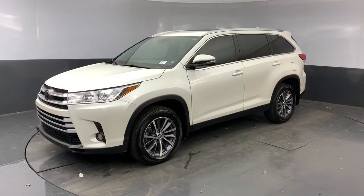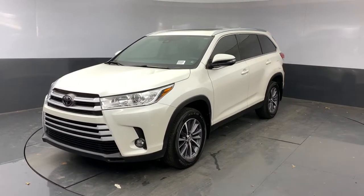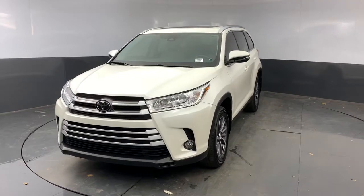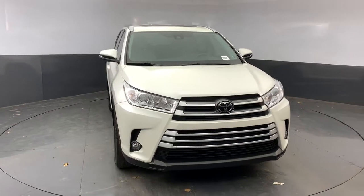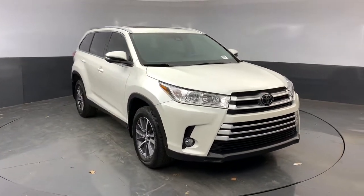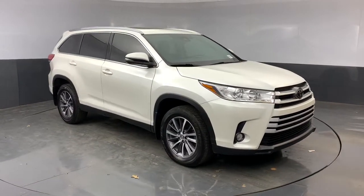This could be the car for you — the 2019 Toyota Highlander. This vehicle still has fewer than 35,000 miles on the clock, so it won't last long. Give your family this spacious, efficient Highlander and start building your road trip memories.